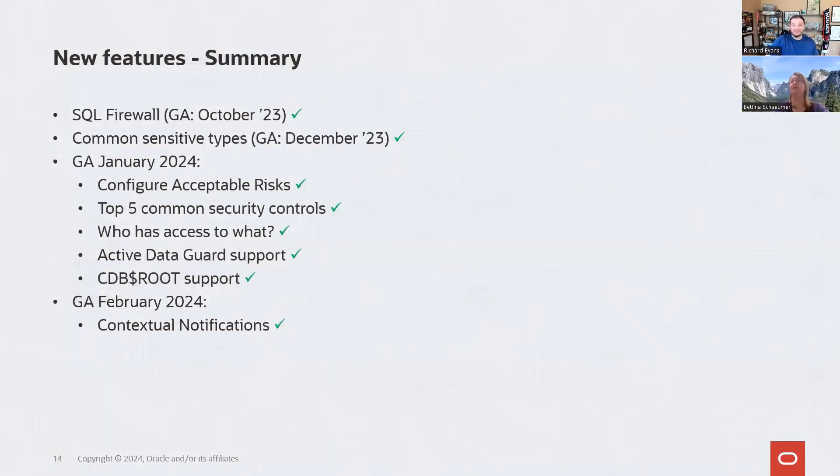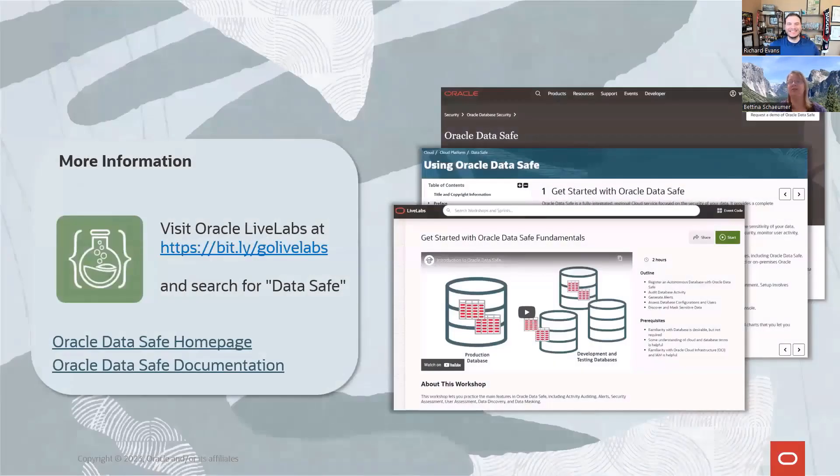To summarize the features covered: SQL firewall launched in October with the 23C database; common sensitive types introduced in December; and in January — configurable acceptable risk levels, top five common security controls, schema-level access details in user assessment, Active Data Guard support, CDB root support; and contextual notifications launched just this week.